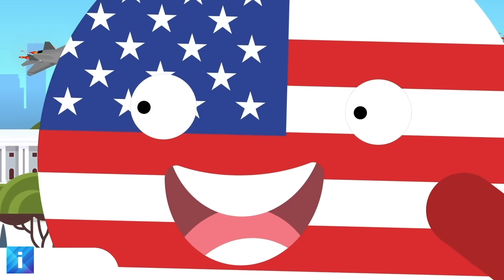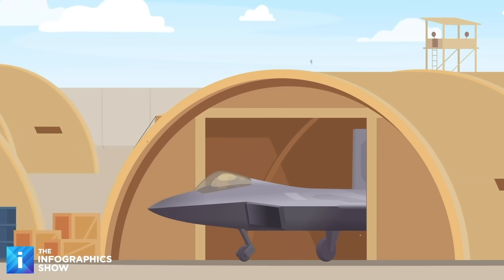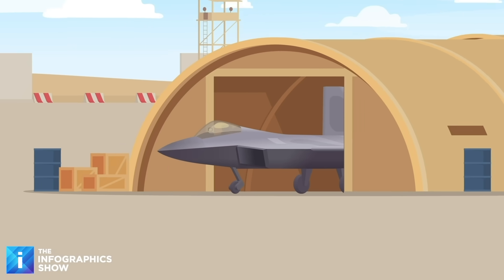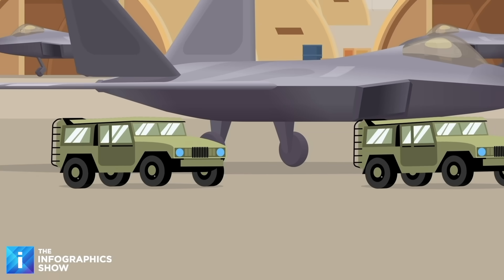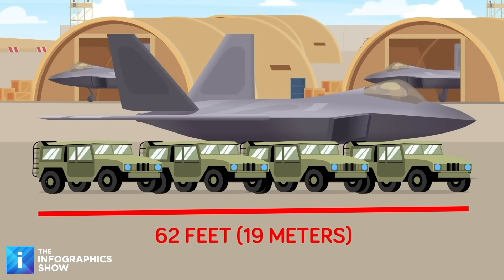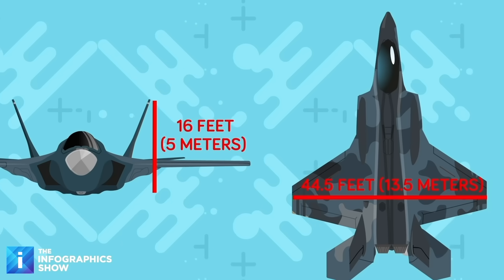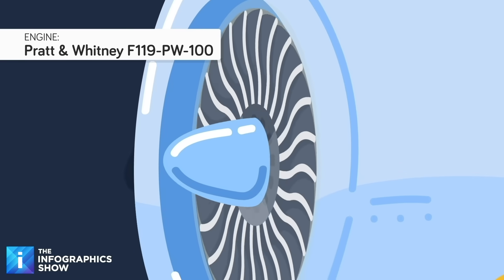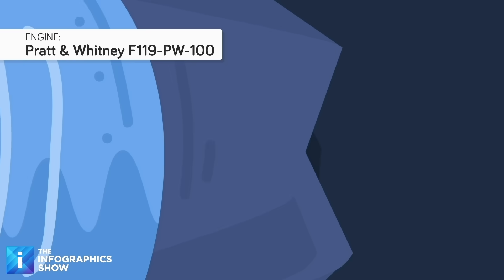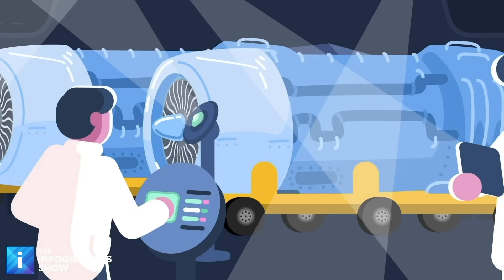But what is it exactly that makes the F-22 such a dominant force in the world of aerial warfare? Let's first take a look at some of the tech specs. The F-22 is a single-seat, twin-engine stealth fighter. It comes in at just over 62 feet in length, which is about the same as four SUVs all in a row. Its wingspan is 44.5 feet, and it stands more than 16 feet tall. It boasts two Pratt & Whitney F-119 PW-100 turbofan engines, as well as afterburners and two-dimensional thrust vectoring nozzles.